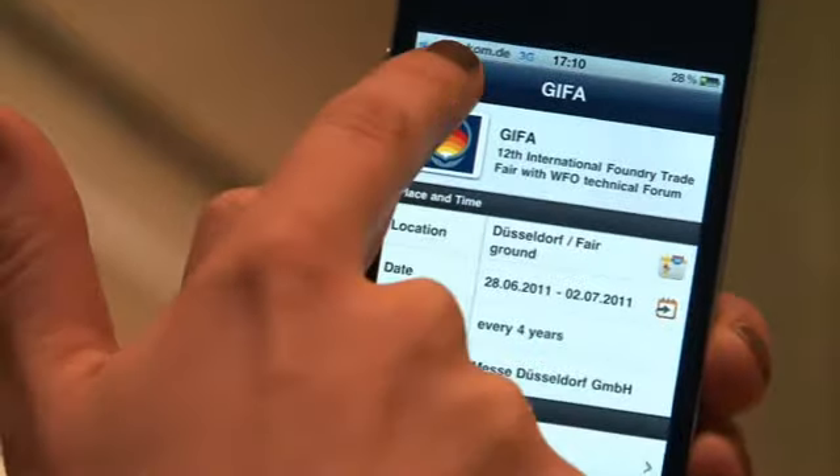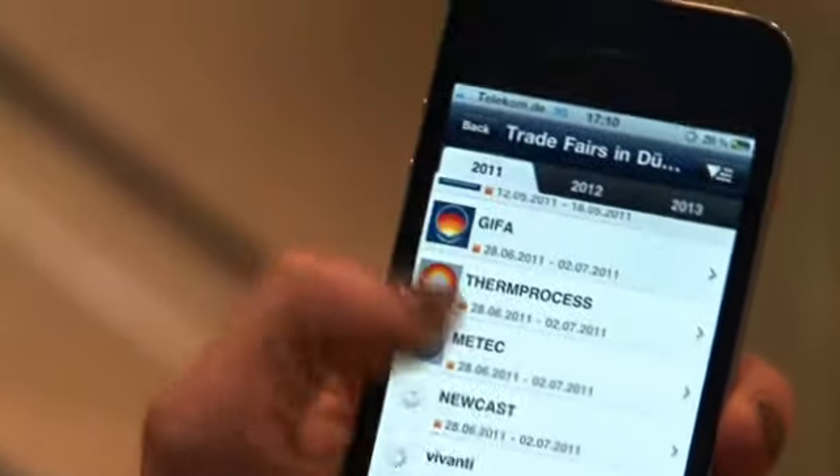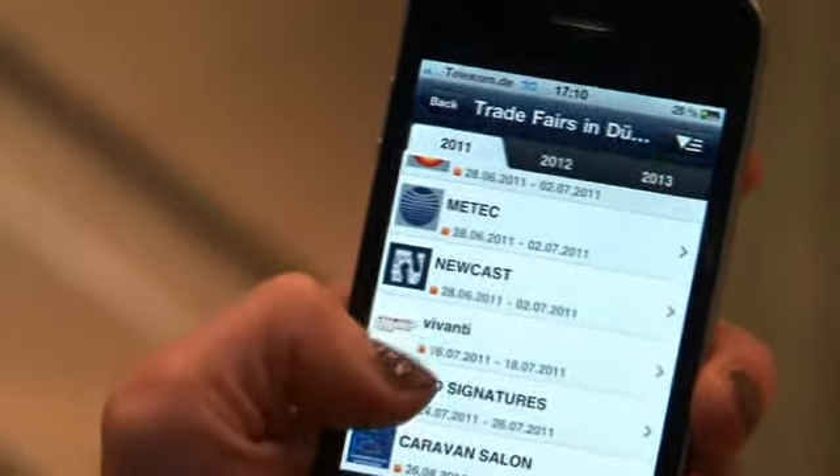If you want to see what else is happening in Düsseldorf beyond these fairs, no problem — press the info button and get a list of all the trade fairs happening here in Düsseldorf.